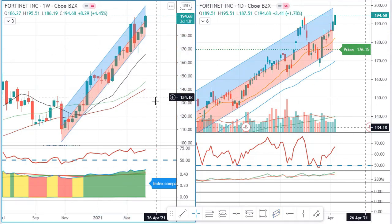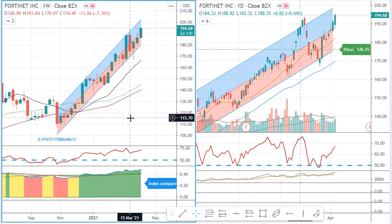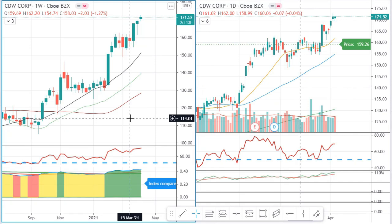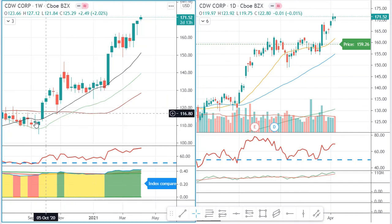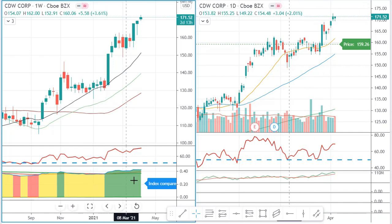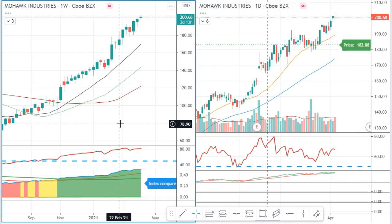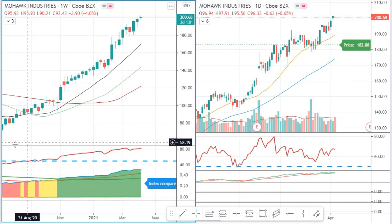Fortinet is next and pretty much a straight-up trend line with not too much volatility — absolutely one I would have looked at normally. CDW is also in a good uptrend, bouncing off the 20 SMA with some good high-volume green days in a green uptrend on the weekly chart. No doubt, CDW is one you could consider for a trending trade.